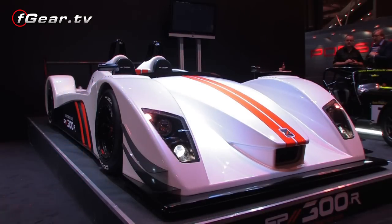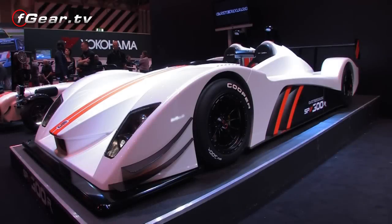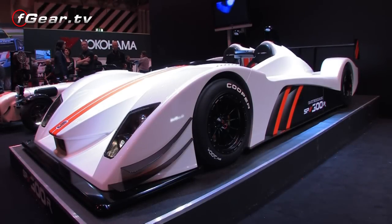The car weighs in at about 550 kilos. It has a 2 litre Ford Duratec engine, which is supercharged. So the car will be propelled to 0-60 in about 2.8 seconds.